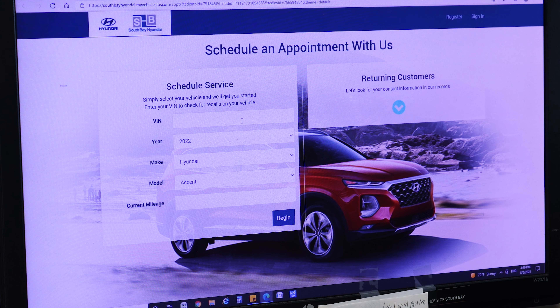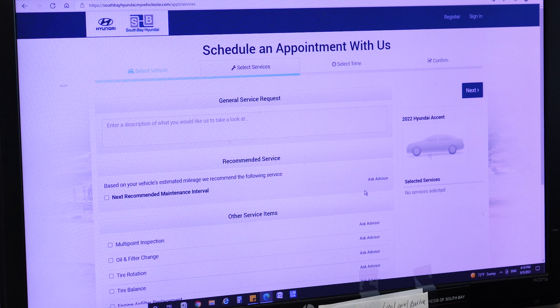Hi everyone, this is Kelvin from South Bay Hyundai. Today we are checking out how easy it is to schedule your service appointment online.